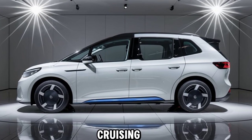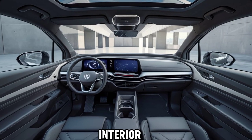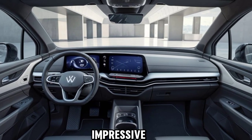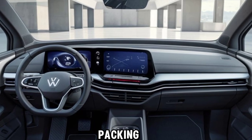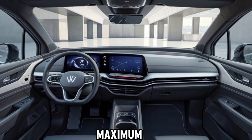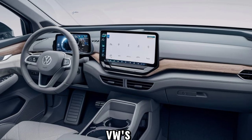Whether you're navigating through the city or cruising on the highway, this van has you covered. The interior of the 2024 Caddy is nothing short of impressive — it offers ample cargo space, perfect for transporting goods or packing up for a weekend getaway. The seats are designed for maximum comfort, and the dashboard features the latest in VW's infotainment technology, ensuring you stay connected on the go.